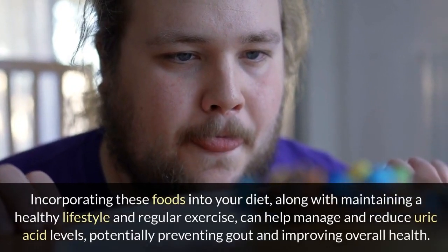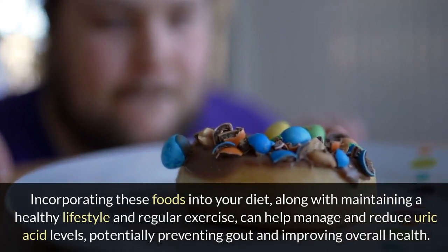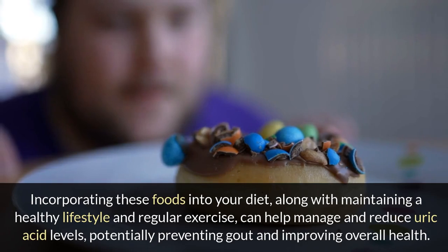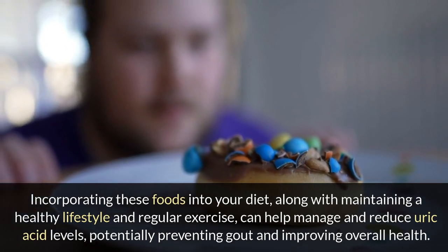Incorporating these foods into your diet, along with maintaining a healthy lifestyle and regular exercise, can help manage and reduce uric acid levels, potentially preventing gout and improving overall health.